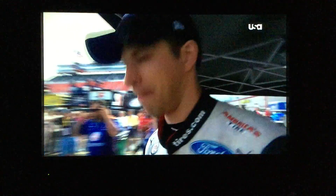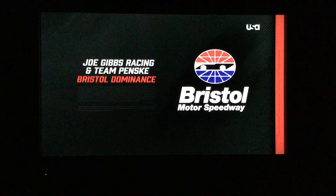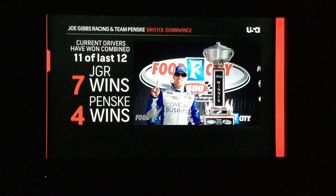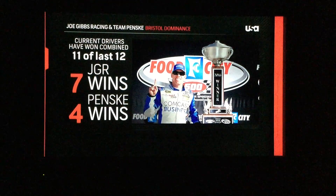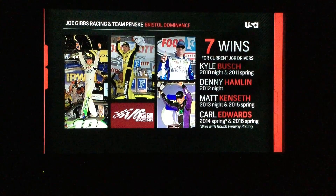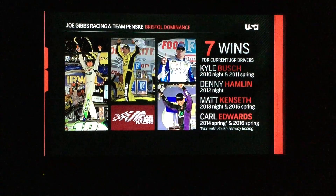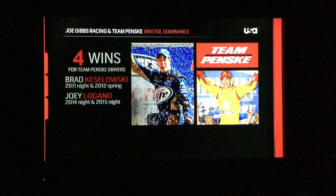Brad Keselowski, a two-time winner here at Bristol, on the pole here, giving a better shot for Saturday night. Two teams that have been dominant are Penske Racing — the two drivers we just heard from — as well as Joe Gibbs Racing. Eleven of the last 12 races won by those two organizations: seven wins for Joe Gibbs Racing drivers Bush, Hamlin, Kenseth, and Edwards, and four more wins for Keselowski and Logano.